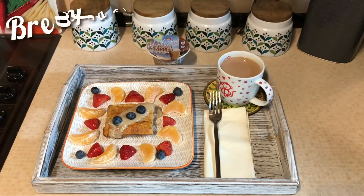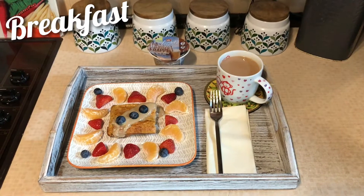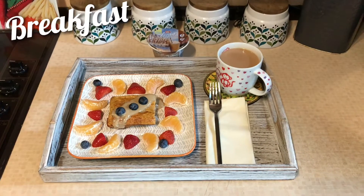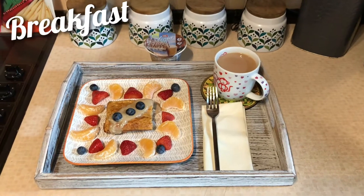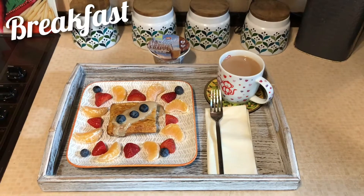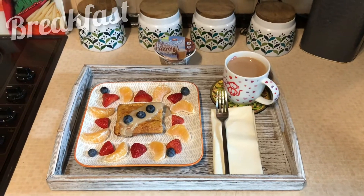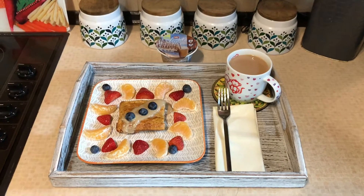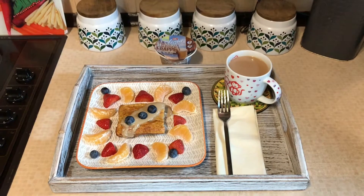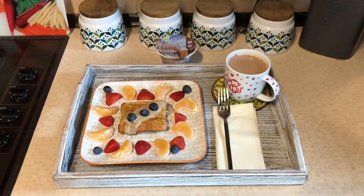Good morning guys, today's date is the 14th of July and it is a Tuesday. I thought I'd do a what I eat in a day today. The reason why is because last night I was feeling like I was going to have an off day, so I decided to do this video to keep myself on plan and hold myself accountable for whatever I do today.